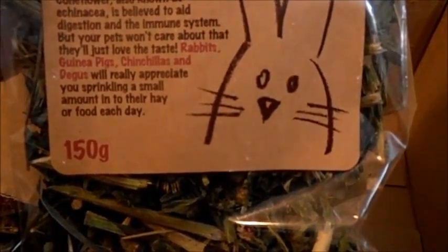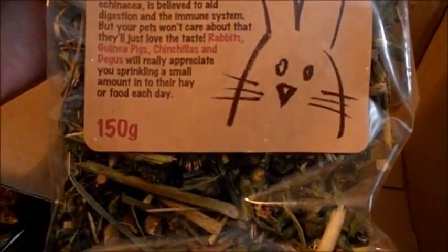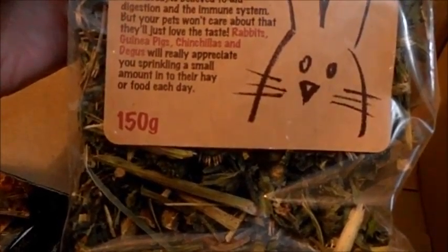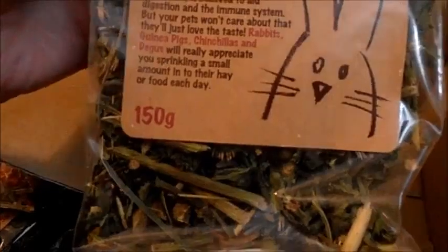And last but not least, we have Natural's Cornflower — also known as bachelor's button. Cornflower is believed to aid digestion and the immune system, but your pets won't care about that — they'll just love the taste! Rabbits, guinea pigs, chinchillas, and degus will really appreciate you sprinkling a small amount into their hay or food each day.